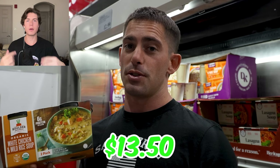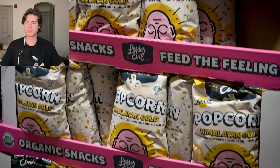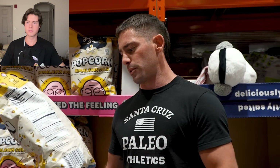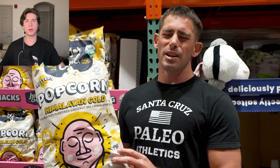Lesser Evil has these big bags of popcorn in stock at Costco. These are a great option — they are seed oil free, made with coconut oil. But wait — coconut oil is a seed oil! Coconut oil is a seed oil, but it's a seed oil that's better for you than the fruit oils because of its medium chain triglycerides, its saturated fat content, and its lower PUFA content. This guy is not educated.